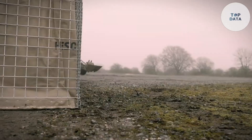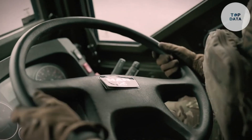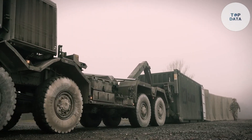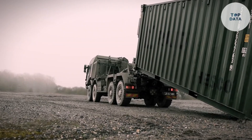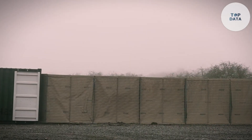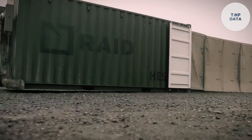The RAID system deploys from a specialized container: simply drop it off, drive alongside the deployment line, and the system unfolds, creating a protective barrier in a matter of minutes. No need for heavy machinery or extensive construction. The HESCO RAID can provide vital cover for military personnel in the field.